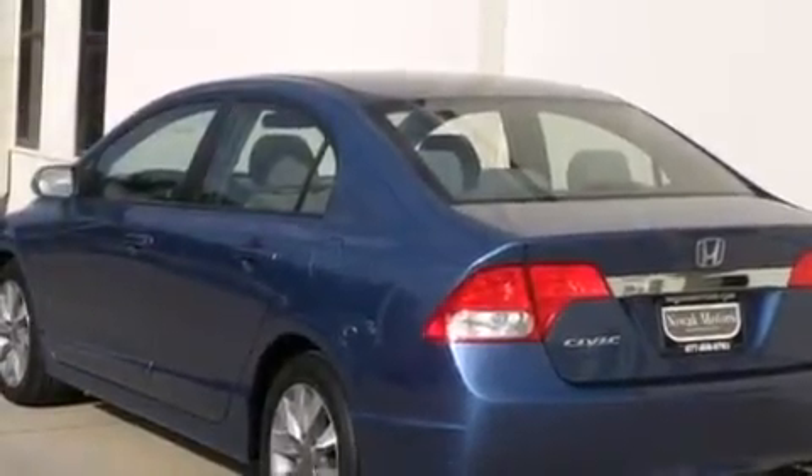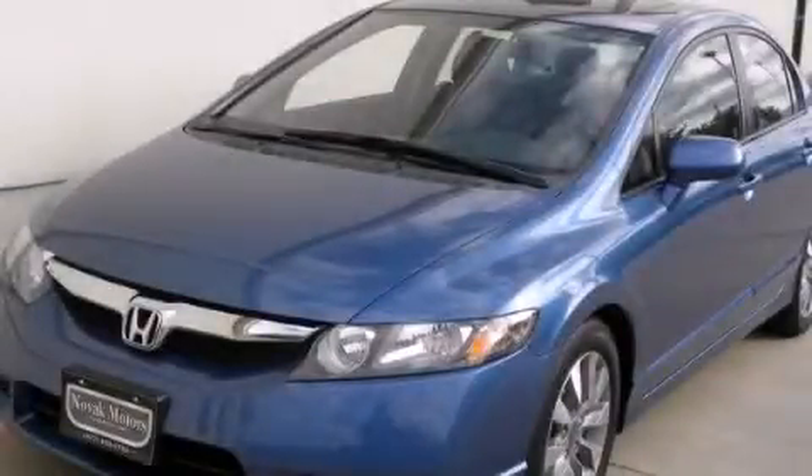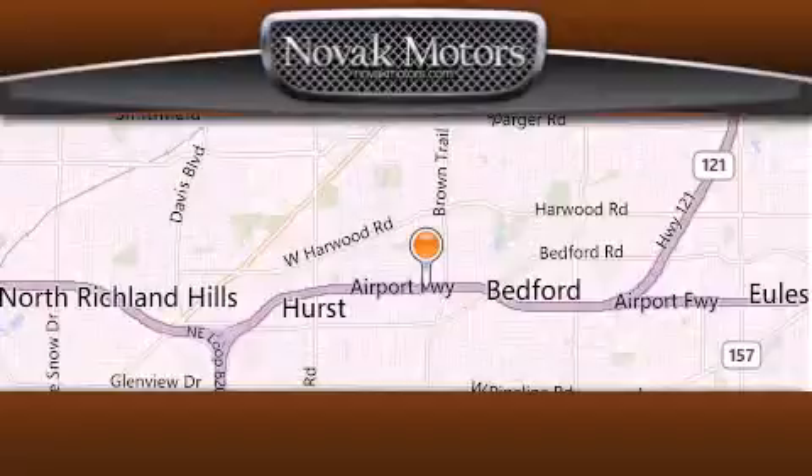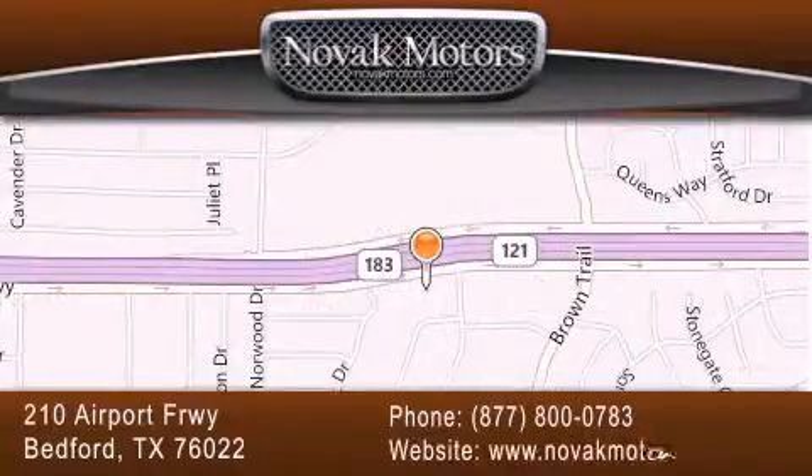Contact us today and schedule your opportunity to see this vehicle in person. Thank you for considering Novak Motors for your next luxury vehicle. If you have any questions, please visit our website, give us a call, or stop by our dealership located at 210 Airport Freeway in Bedford.